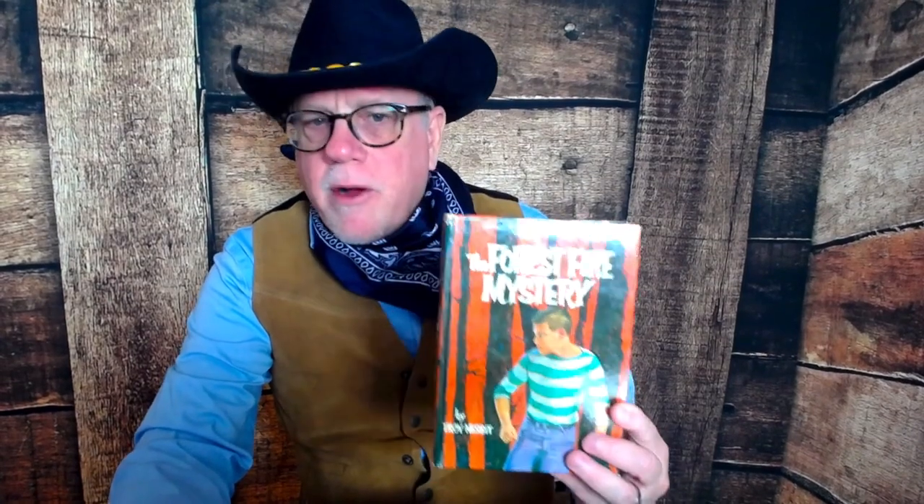Another great one is The Jinx of Pay Rock Canyon. Again, young people — usually on a vacation or similar — discover something and have to overcome obstacles involving adults, but in a manner that's generally not too violent. The focus is on using analytical abilities to solve problems. Then there's The Forest Fire Mystery, also a popular title.